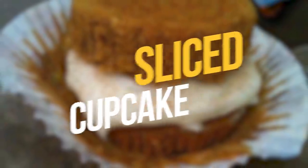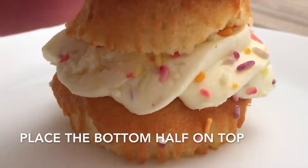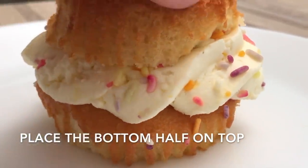Number 20: Sliced Cupcake. Did you know that the right and most delicious way to eat a cupcake is slicing it in half and eating it like a sandwich, not the other way?